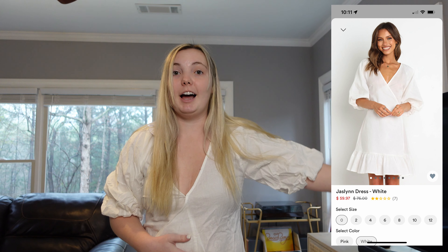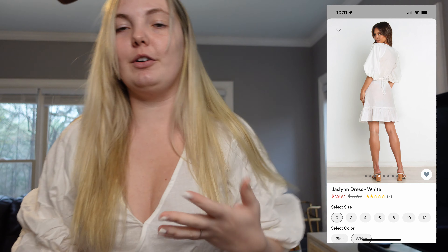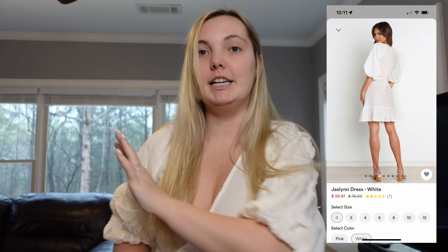Here is the second dress from Petal and Pup, but unfortunately it's very see-through, so I do not recommend it. The sleeves are pretty cute and it's very wrinkly right now, but I do not recommend this one.